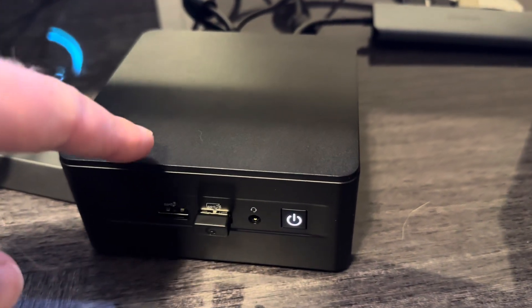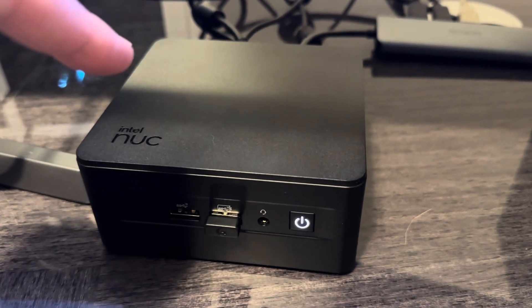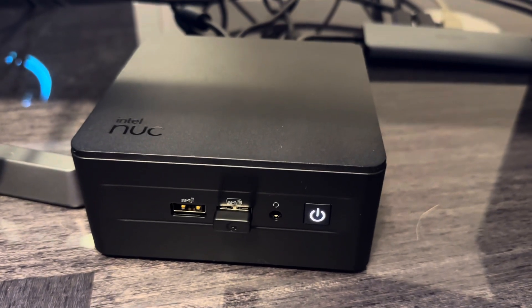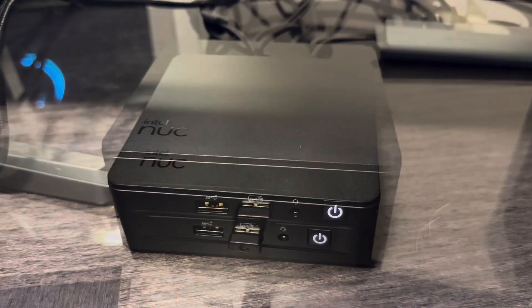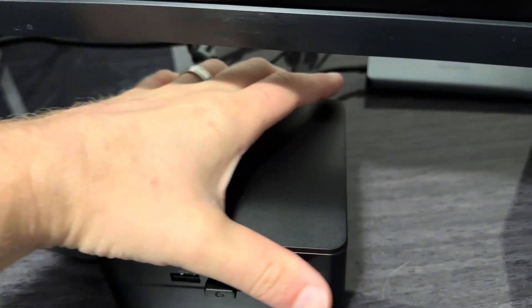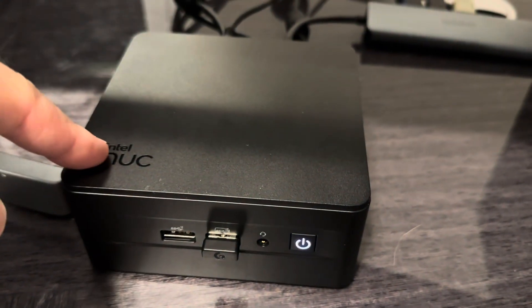Having the newest i7 means it heats up — you can hear the fans when it works hard, and if you touch it you can feel the heat. It's going to be just as loud as a laptop with fans running, but not as loud as a full-size desktop. As for portability, it's pretty small, but the power adapter is about the same size as the computer itself.